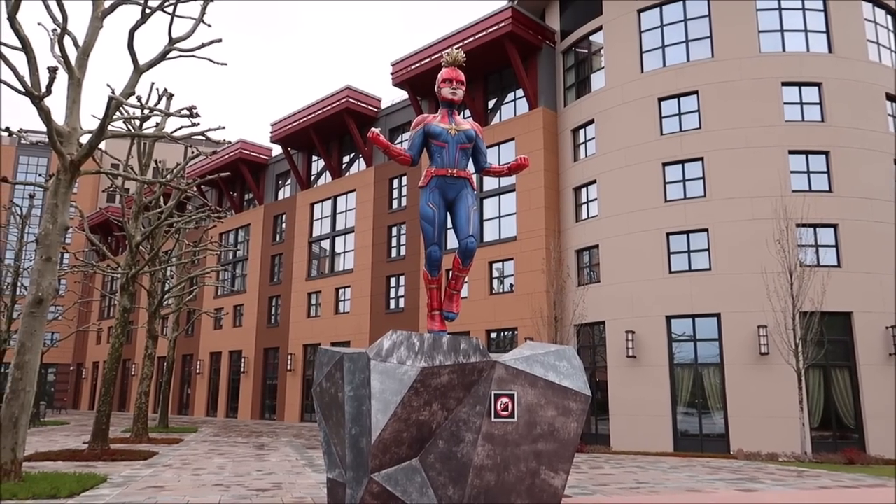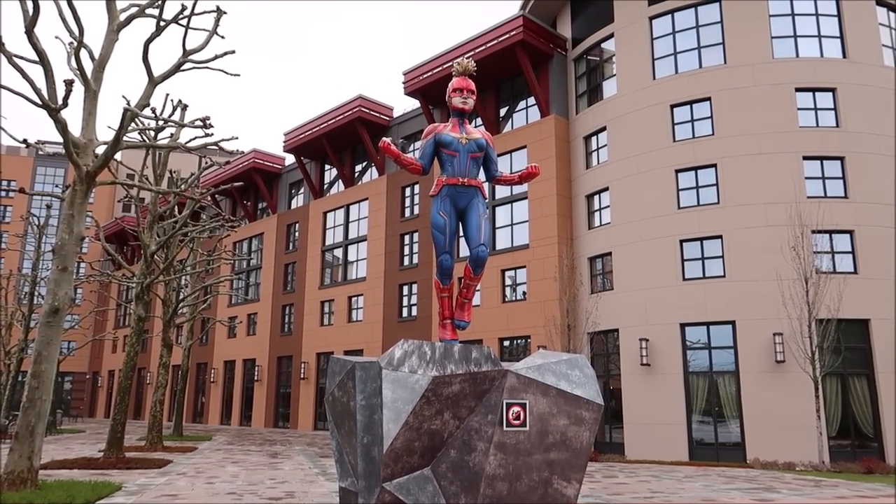Tonight we are checking in to Disney's Hotel New York: The Art of Marvel, the newest Disneyland Paris resort. I'm so excited to stay here — it's a Marvel themed resort. I'm gonna give you the full tour, show you my room, and later we're heading to Disneyland Paris for dinner at Walt's American Restaurant. Let's go!